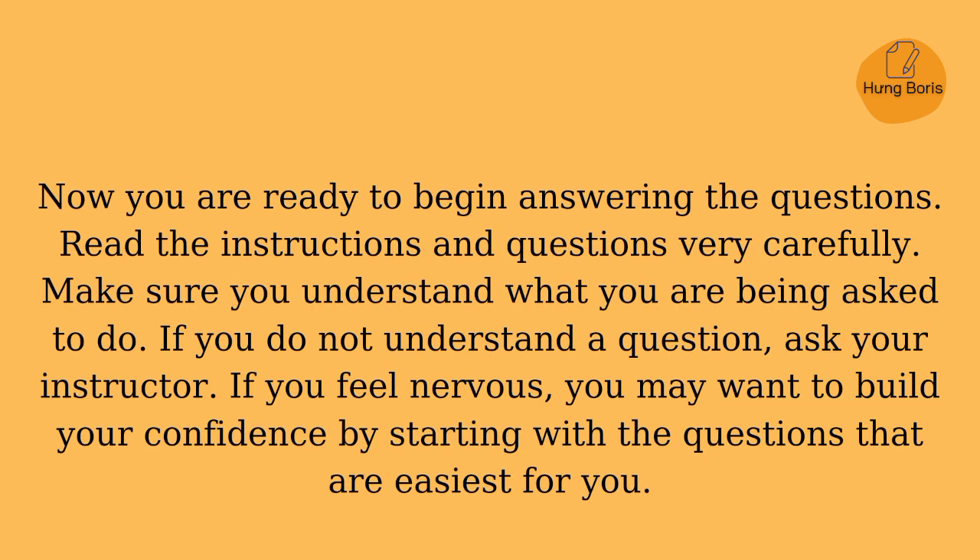Now you are ready to begin answering the questions. Read the instructions and questions very carefully. Make sure you understand what you are being asked to do. If you do not understand a question, ask your instructor. If you feel nervous, you may want to build your confidence by starting with the questions that are easiest for you.